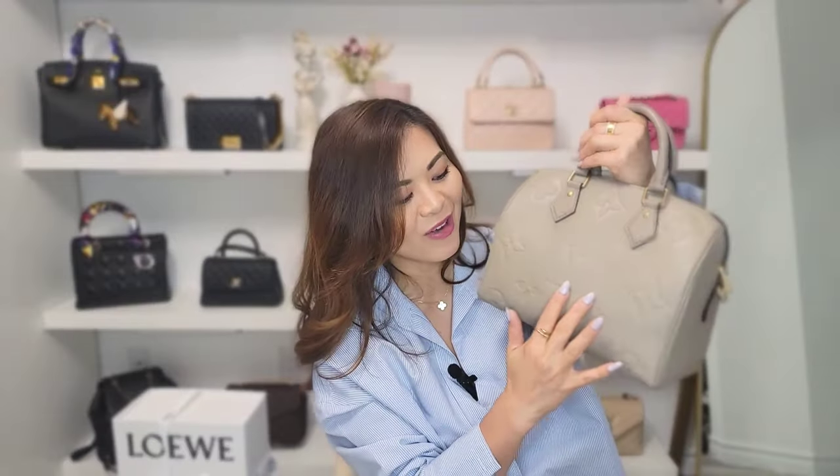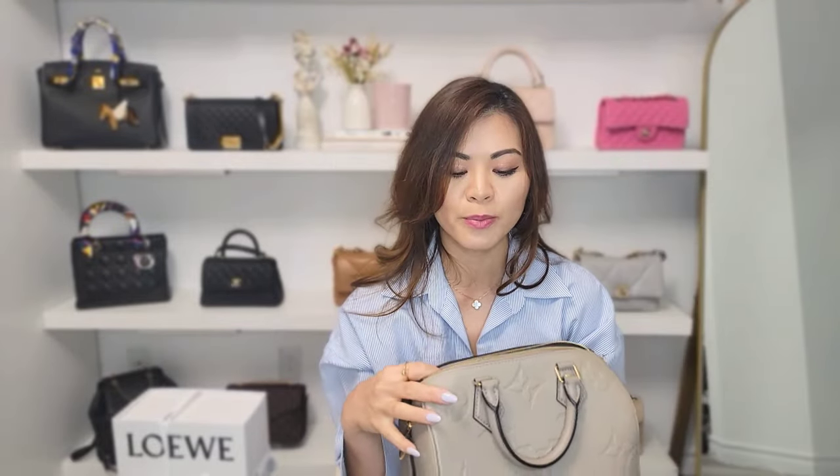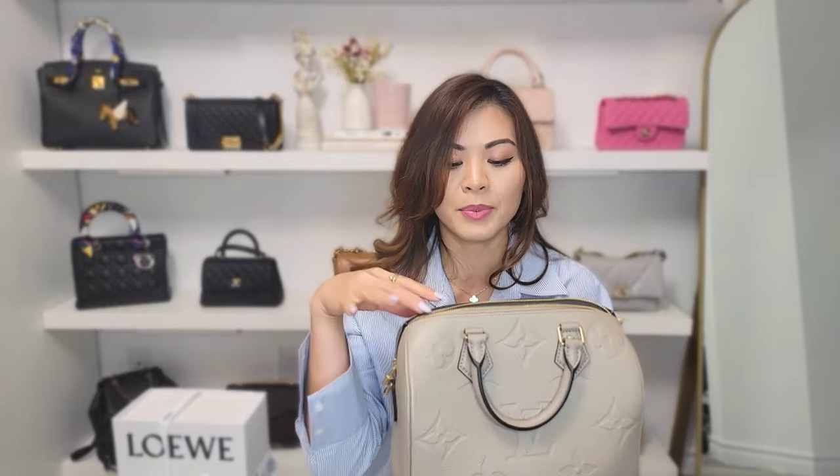I've owned the canvas one previously but I sold it. I feel like this one is going to be more hardwearing. Even though it has the monogram print, because of the color and leather it's very understated. I just feel like everything about this bag is perfect — the functionality, the look, the classic aesthetic, the color, the leather. Even though it's a casual bag, the combination still makes it very elegant and classic.